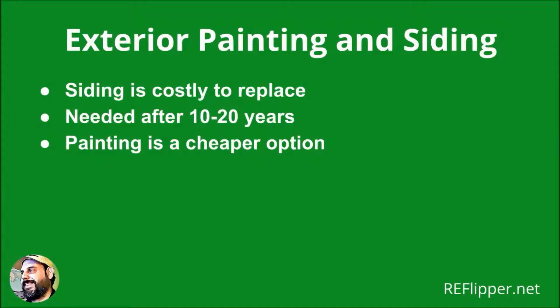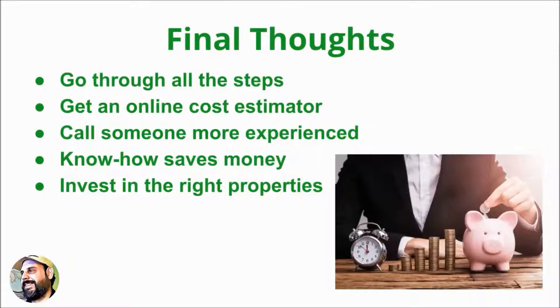Exterior siding is not cheap and usually needs to be replaced after 10 to 20 years. Painting is a cheaper option. By going through all these essential steps, a house investor can make an accurate house repair estimate.